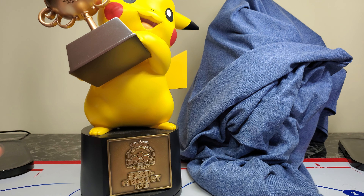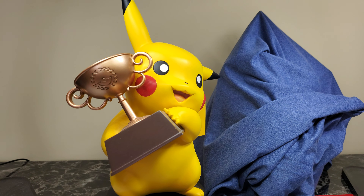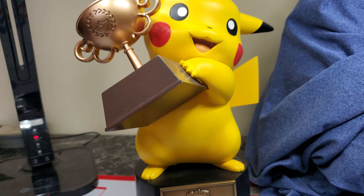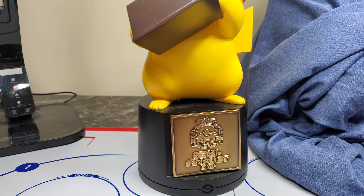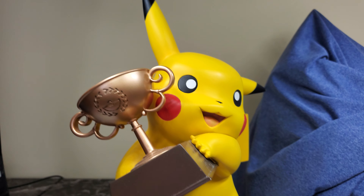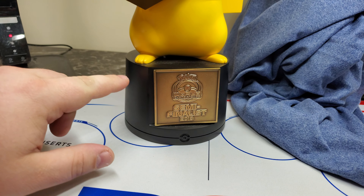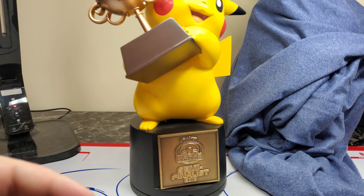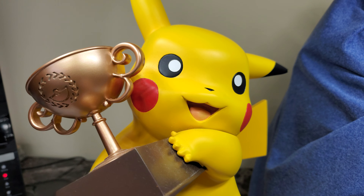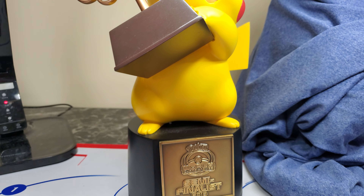We have a trophy Pikachu from 2018 — this is the semi-finalist. You can see the little Pikachu holding the trophy. Most of you have probably only ever seen these in photos or behind a case at Worlds, and it is just absolutely stunning in person. I bought this from the third place winner from 2018. He was from Asia and shipped it over, and it took literally 15 minutes to open up. I recorded that just for my purposes, but it was way too long to show you guys.